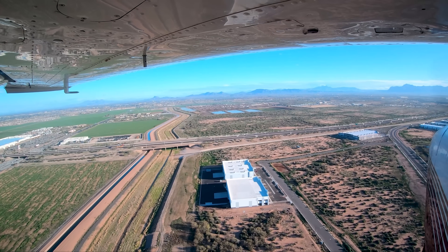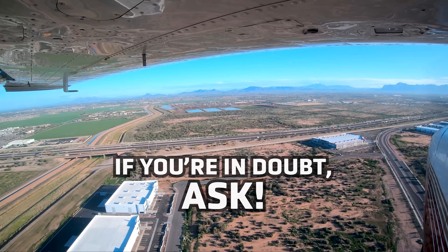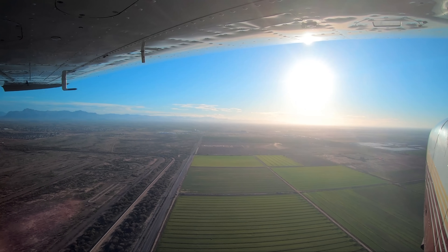Tip 3: Finally, and importantly, if you are in doubt — ask. The controllers will appreciate your desire not to have a runway incursion or wrong surface operation. The tower is here to help.